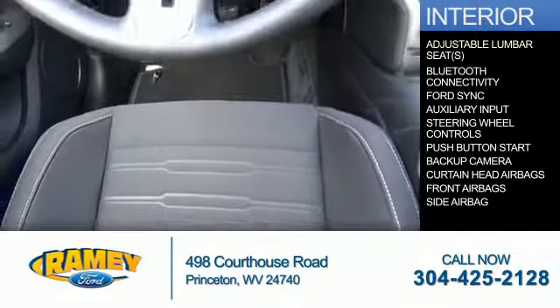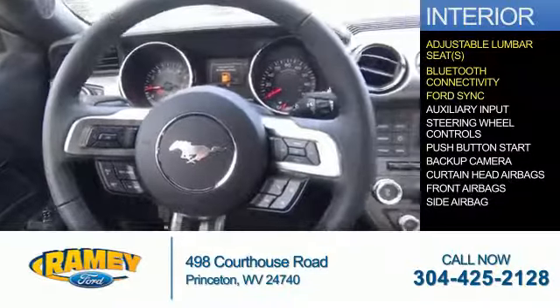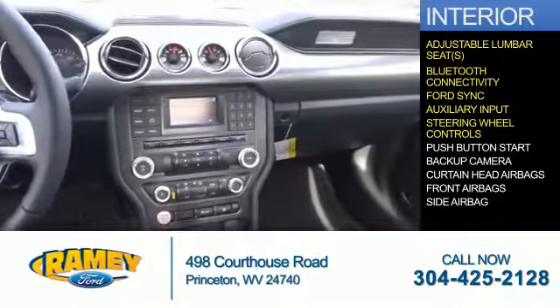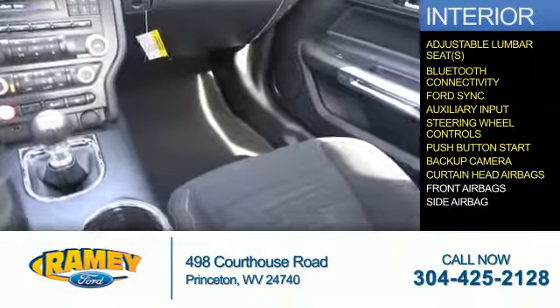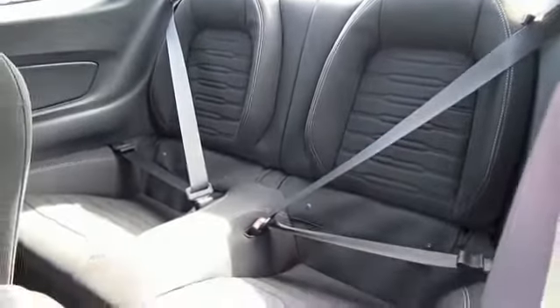Inside you'll find adjustable lumbar seats, Bluetooth connectivity, Ford Sync voice activation, an auxiliary input, steering wheel controls, push-button start, a backup camera, curtain head airbags, front airbags, side airbags — great quality at a great price.